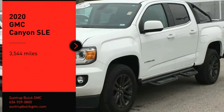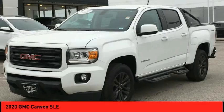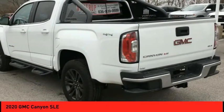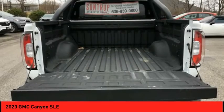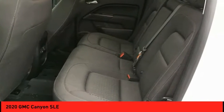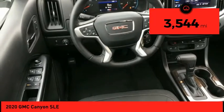Make a great choice today with the 2020 Canyon. With one of the most powerful standard four-cylinder engines in the class, the Canyon lets you enjoy 18 city, 25 highway EPA estimated MPG and is engineered to absorb the bumps, handle the curves, supply superb traction, and provide seating for five. This vehicle has less than 4,000 miles.